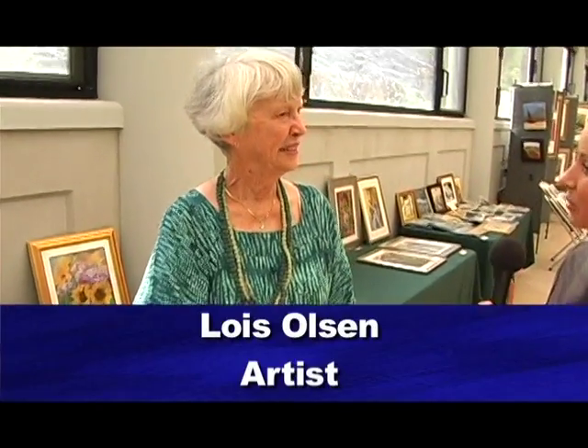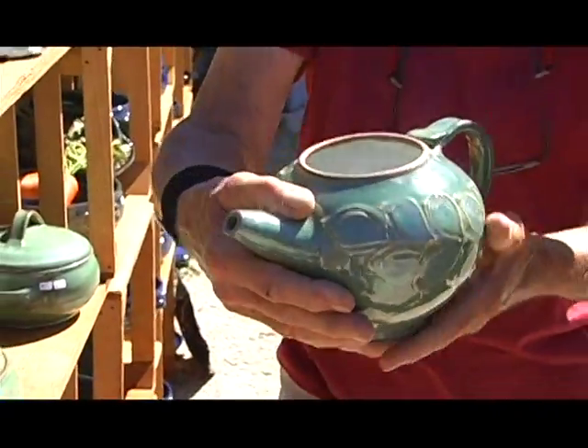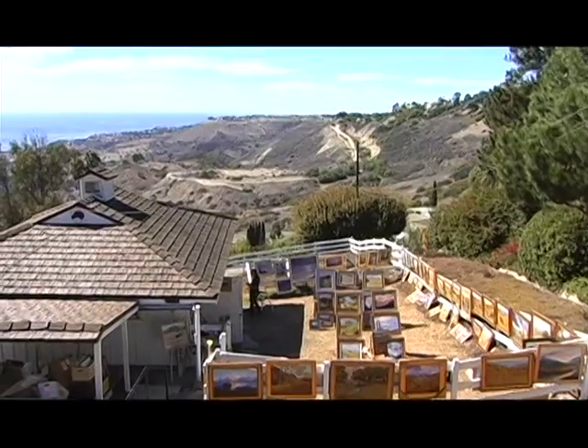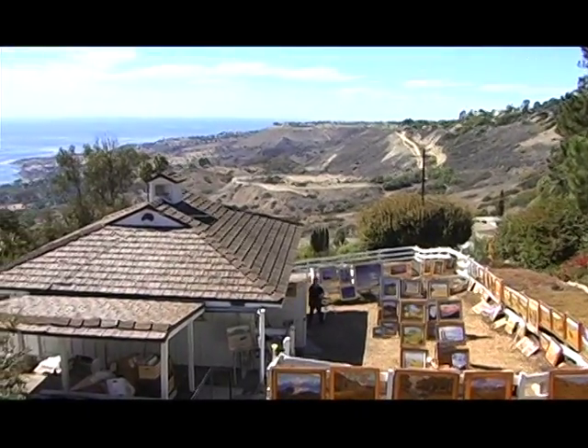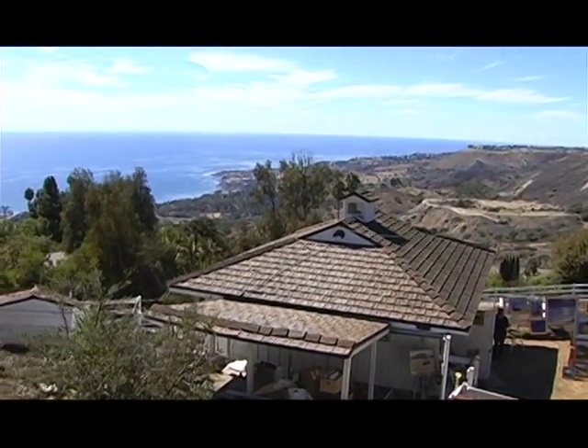We are here with Lois Olson, who is part of the artist studio gallery and involved with the tour. Lois, can you please tell us a little bit about the tour? Well, this is a tour where the artists open up their studios and we invite the public to come in and see them. Some artists are outside, everybody's showing their work, and you can talk to the artists. We have about eight different homes that you can go to on the tour, and our gallery is made up of about 60 artists.